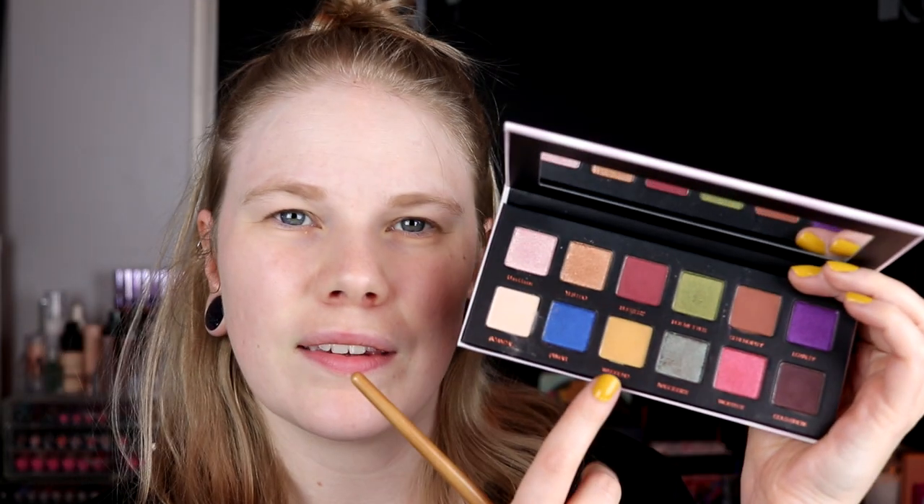I'm going to do a halo eye today and I want to start in my crease. I'm going to try this shade — I don't know if it will show up on me. I have no idea but we will see. I don't think so — I think this is just to set. I don't think you can see this either. Okay, I think I will take this one, Wonderland. I will take it in my crease instead.